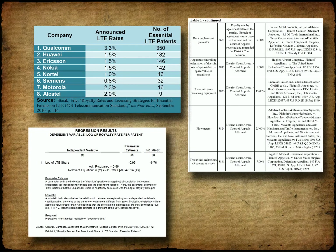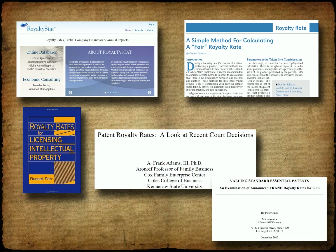When setting a royalty rate, any number of factors concerning the patent, the product, and the market come into consideration. Fortunately, others have done this before and have recorded factors that they felt were important. Rather than creating a mathematical formula that pops out a royalty rate number, these factors help inform and shape the conversation, whether it be in court or in a licensing meeting.